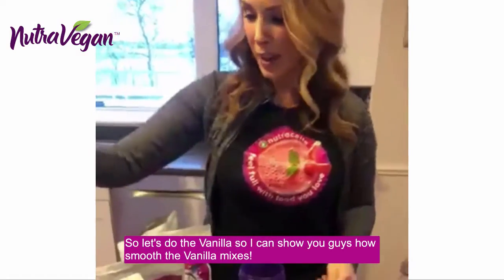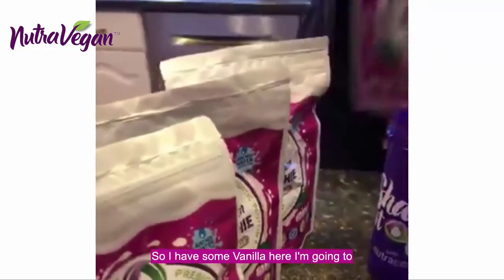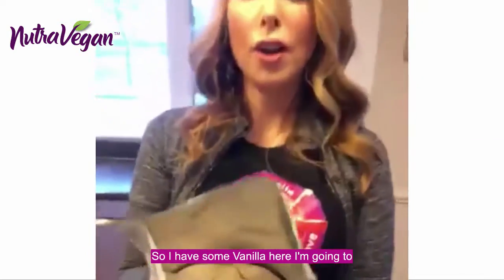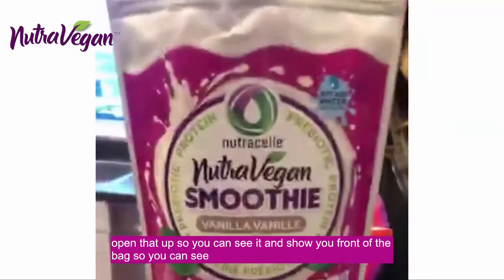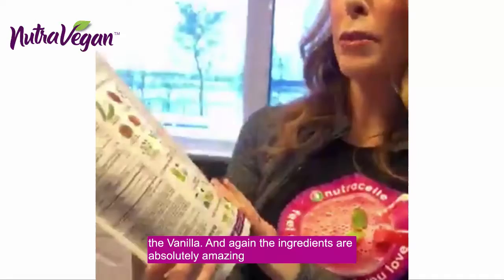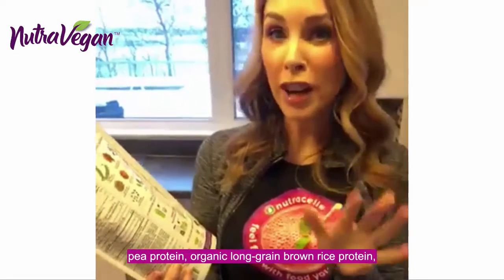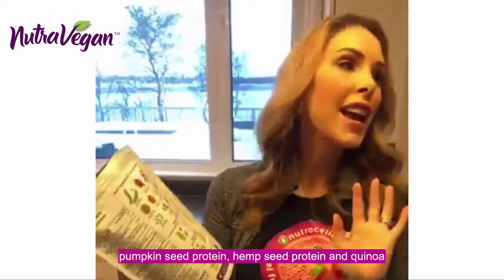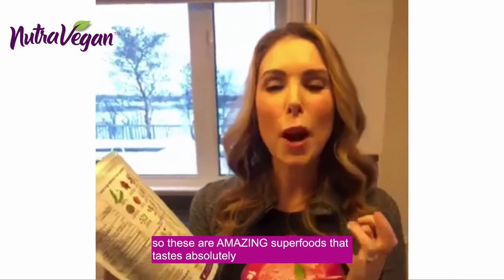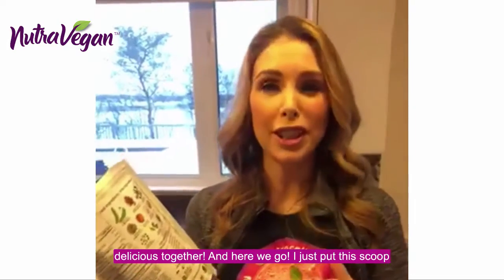So the vanilla — I can show you guys how smooth the vanilla mixes up. I have some vanilla here. I'm going to open that up so you can see it and show you the front of the bag. Again, the ingredients are absolutely amazing: pea protein, organic long grain brown rice protein, pumpkin seed protein, hemp seed protein, and quinoa. So these are amazing superfoods that taste absolutely delicious together.